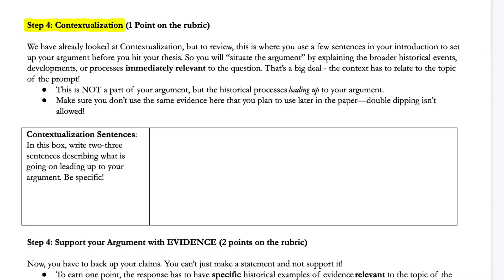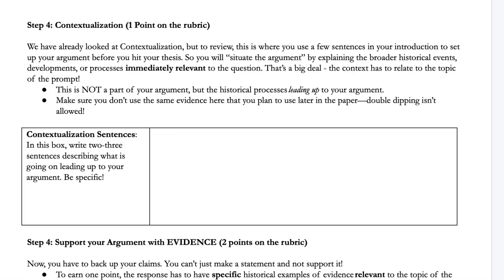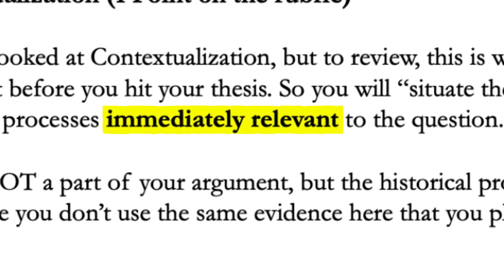Step four is to compose the contextualization paragraph. The rule of thumb here is about two to three content-rich sentences that mention by name specific evidence relevant to the argument the student is making. I cannot emphasize that word relevant enough. So many students miss this point because they write a couple of sentences that include evidence from a time before the prompt and then think that as long as they write about stuff that happened before, they're good. No, you're not — it has to relate to your argument.